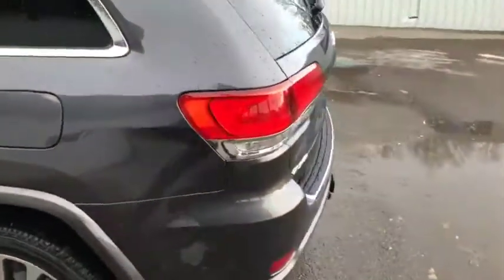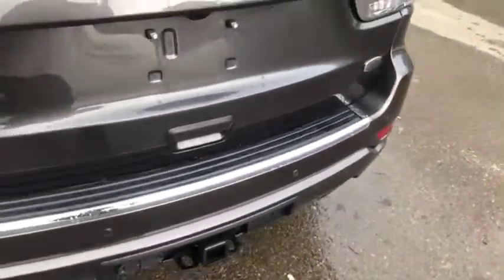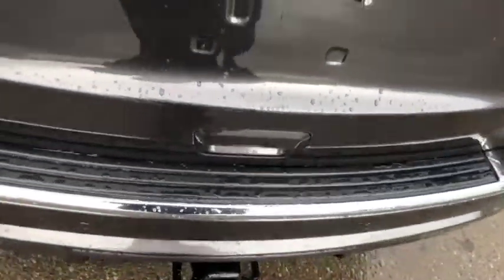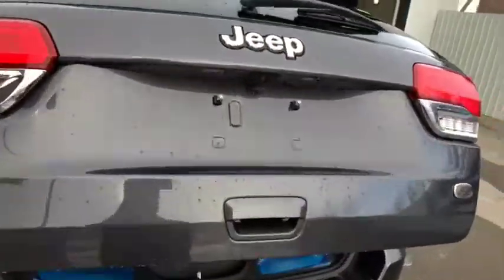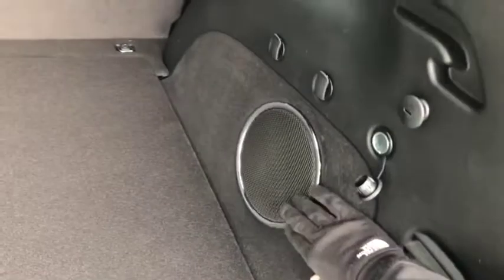It does come with keyless entry, remote start, and push-button start, and with just the push you do have a power hatch on the back as well. You have the Overland badge right here. There's quite a bit of space in the back as you can see, and there's a sub just back here as well.